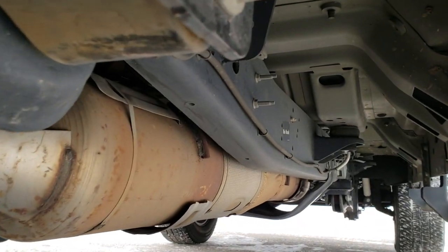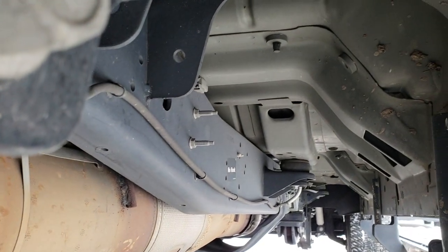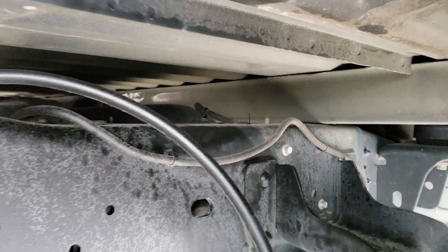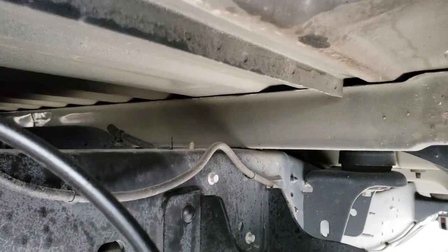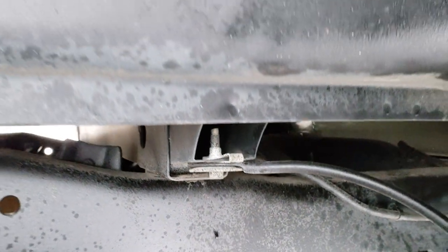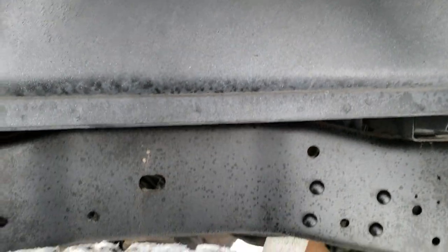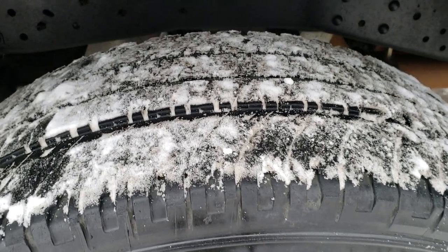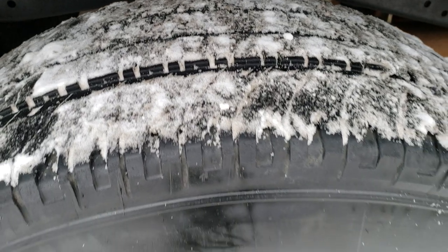Frame and underbody is in exceptionally nice shape — very little to no corrosion. Has all the remaining factory exhaust. I always like to point out the box rails on these trucks. You can always tell if a truck's been in heavy corrosion because that's always the first part that rusts. But very clean underneath here — it must have been a southern vehicle or just never driven in the snow or salt.